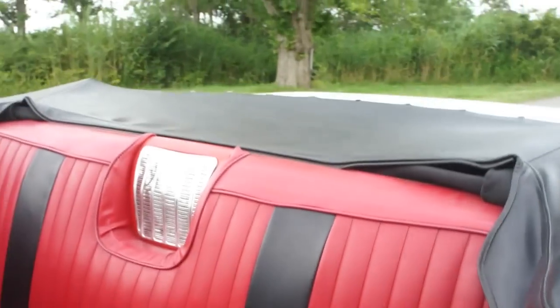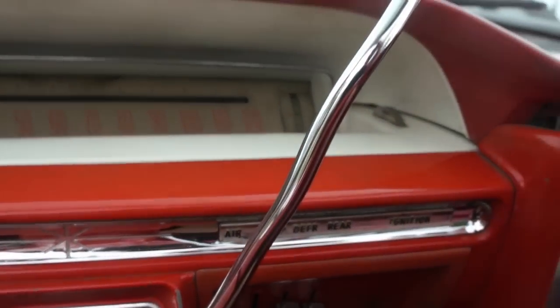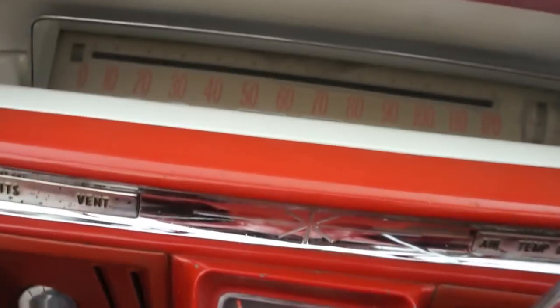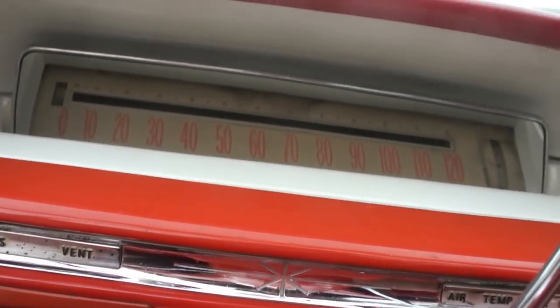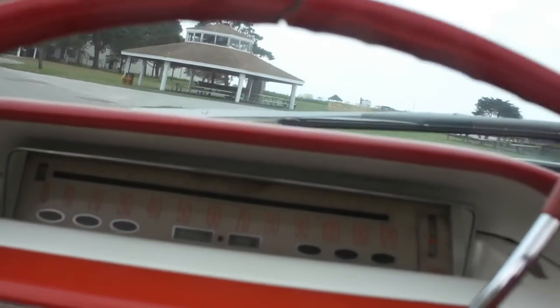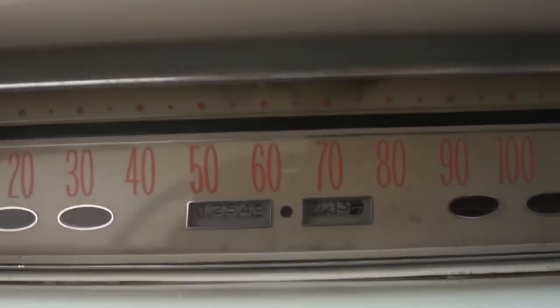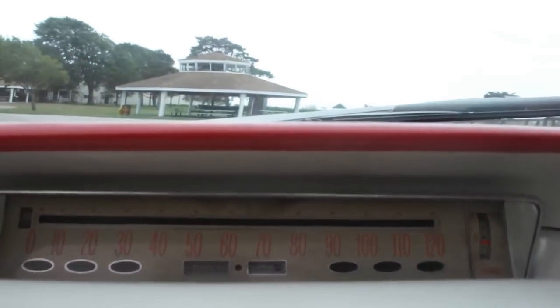The interior is real nice — red carpets, pretty cool. It looks like the original key. It's showing 12,546 miles; I'm sure it's 112,000.